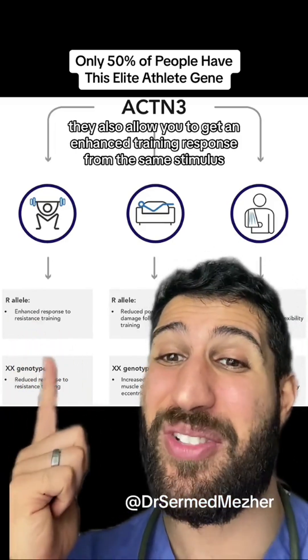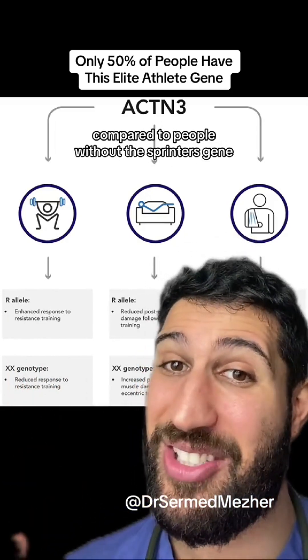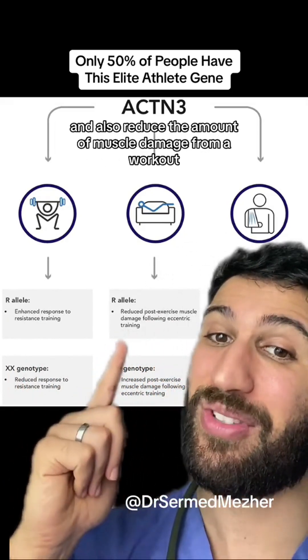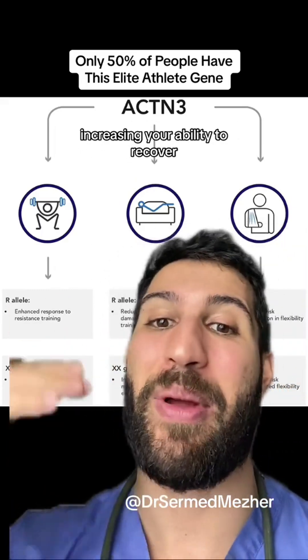They also allow you to get an enhanced training response from the same stimulus compared to people without the sprinter's gene, and also reduce the amount of muscle damage from a workout, increasing your ability to recover.